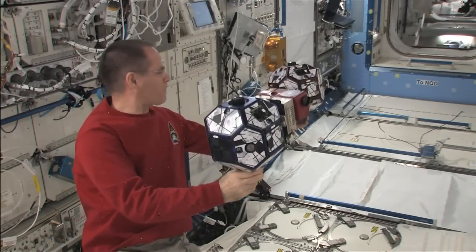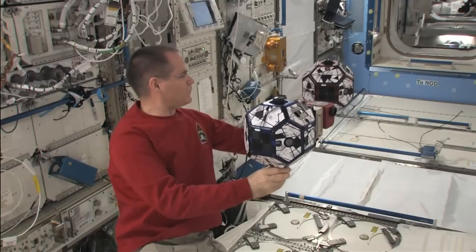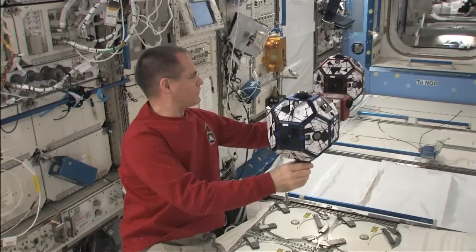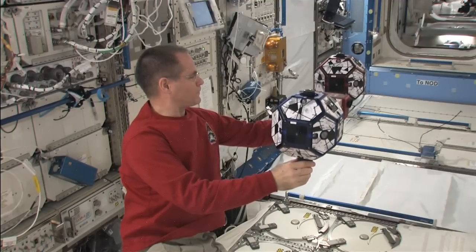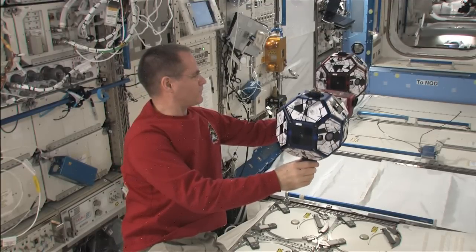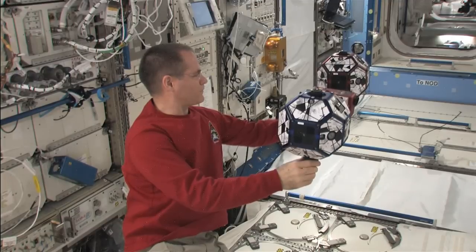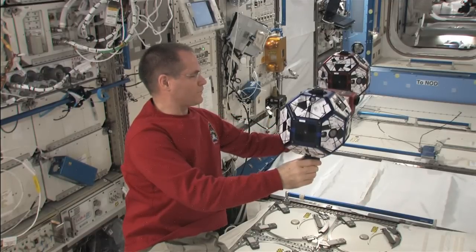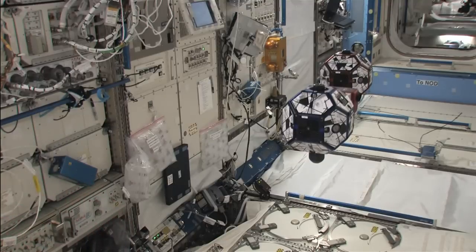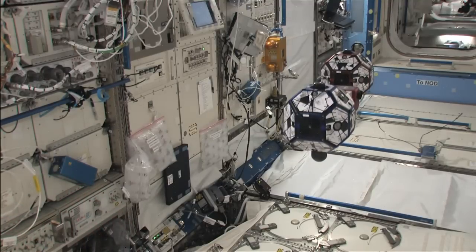On Monday, Commander Kevin Ford had charged the batteries in the synchronized position hold, engage, reorient experimental satellites known as SPHERES and reviewed experiment procedures to prepare for a test session of a ground-commanded SPHERES Vertigo experiment. The objective of the experiment is to demonstrate the ability to create a three-dimensional model of an object in space using the free-flying SPHERES robots.